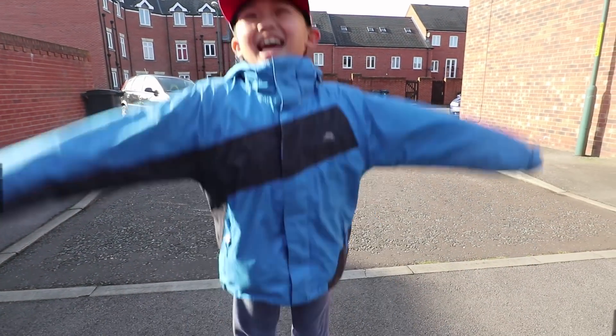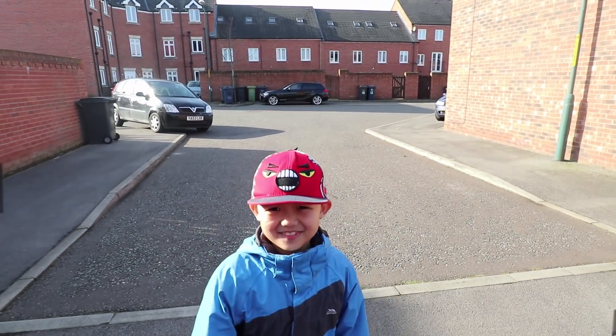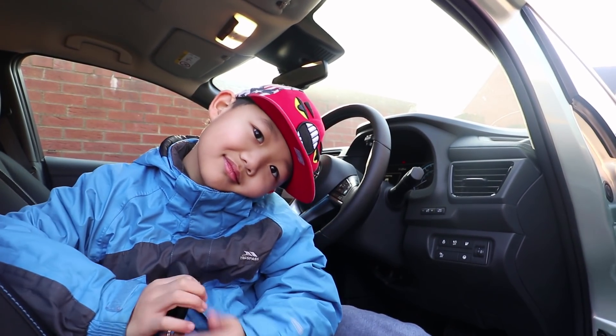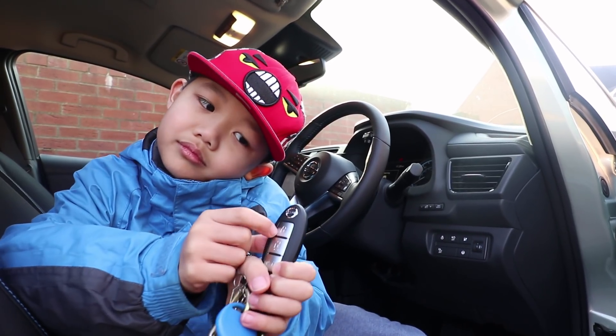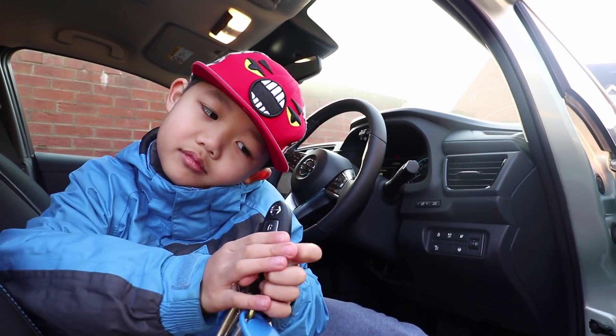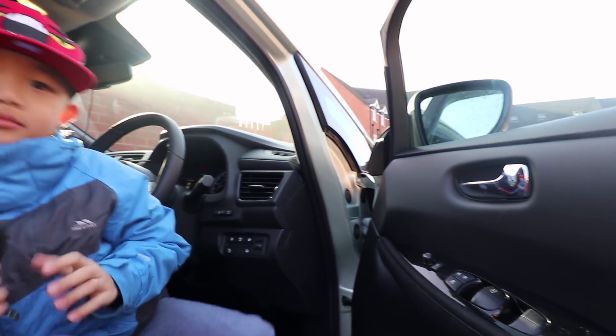Thanks for the little dance as well! Okay, say bye. Okay, so we've got Ryan here to help us again. He is going to press the key first to see if he can lock the door — if not, he's going to hit the button.